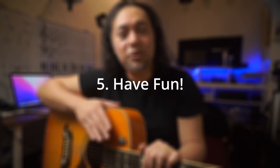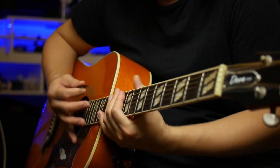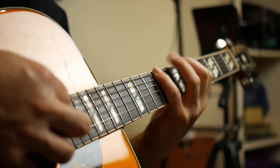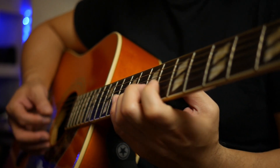Finally, the most important thing to remember when learning to play the guitar is to have fun. Learning to play an instrument can be frustrating at times, but it's also incredibly rewarding. Always remember why you started playing the guitar in the first place and enjoy the process. Set goals for yourself, but don't put too much pressure on yourself to be perfect. Learning to play the guitar is a journey, so enjoy the ride.